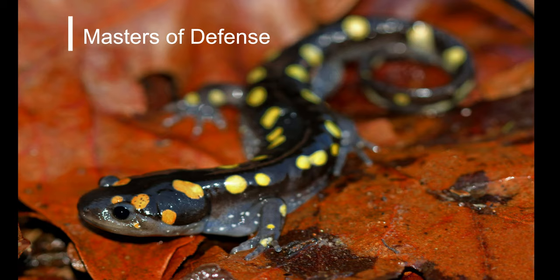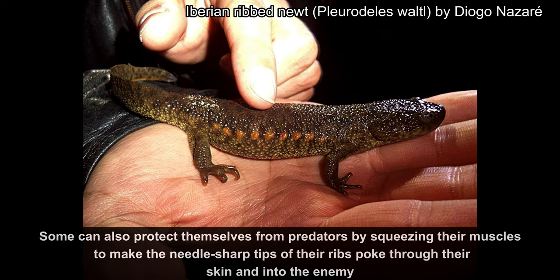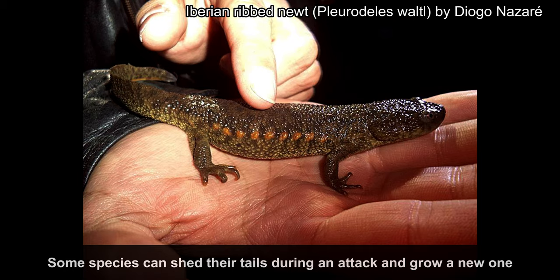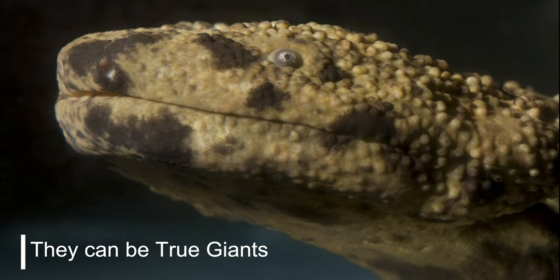Fact number 5: Masters of Defense. Their bright, colorful skin warns predators to stay away. Many salamanders have glands on their necks or tails that secrete a bad-tasting and even poisonous liquid. Some can also protect themselves from predators by squeezing their muscles to make the needle-sharp tips of their ribs poke through their skin and into the enemy. Some species can shed their tails during an attack and grow a new one. The axolotl can even grow back damaged organs.